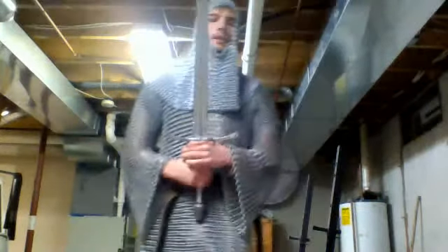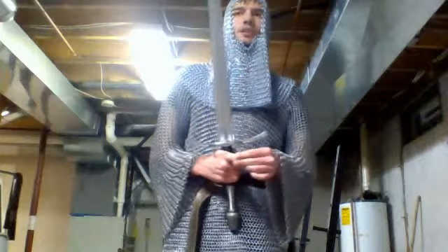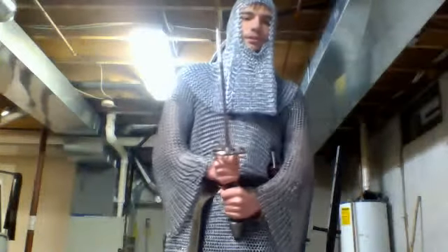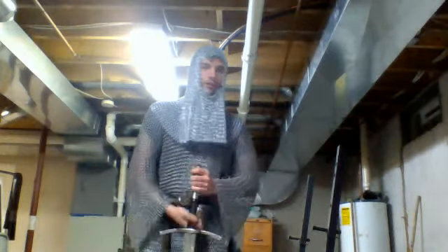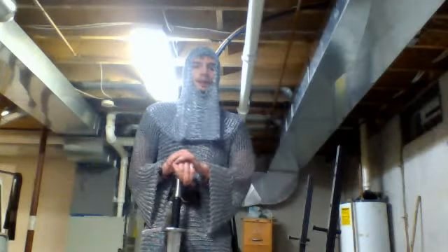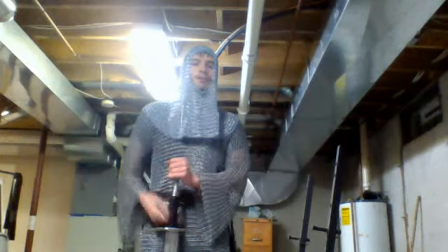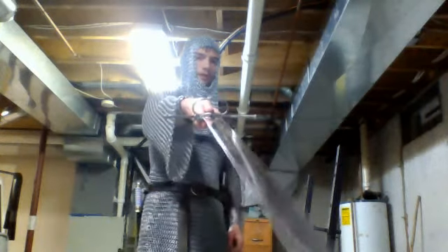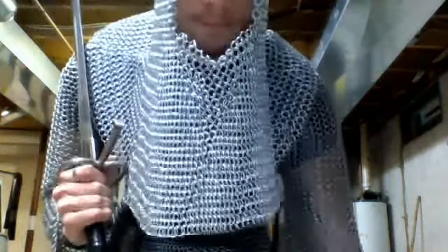Thickness is definitely something to keep in mind when cutting. If a blade is less thick, that means less mass, and it could potentially bend or break more easily. So these are all things to consider when looking into getting or making a sword and deciding what you want to do with it. Whether you have a pocket knife or a sword, look into these things before you buy anything sharp. Until next time, Auf Wiedersehen!